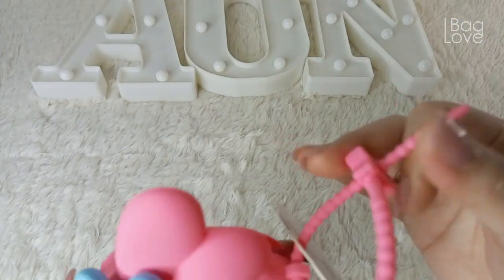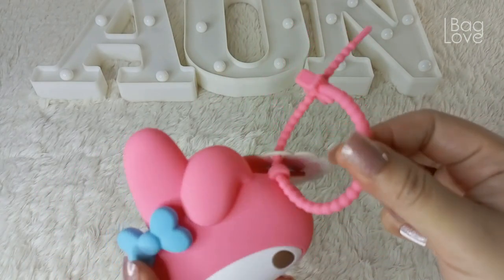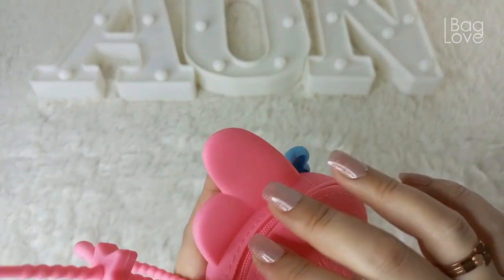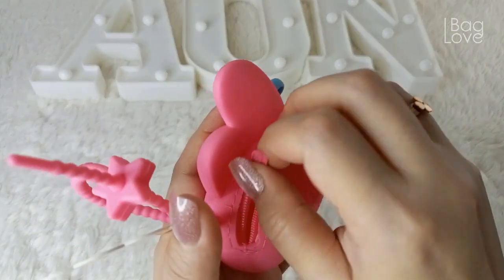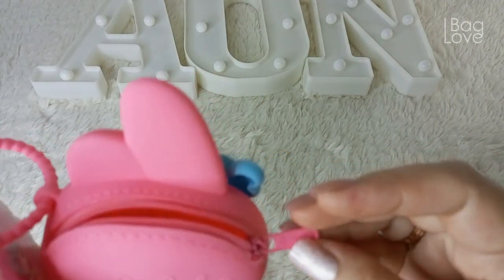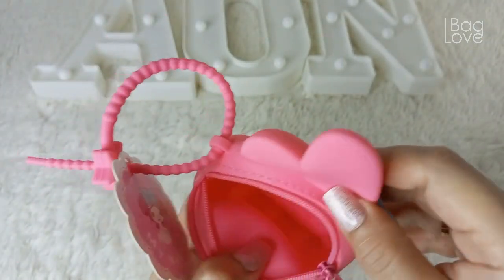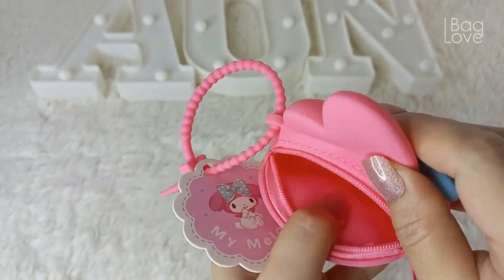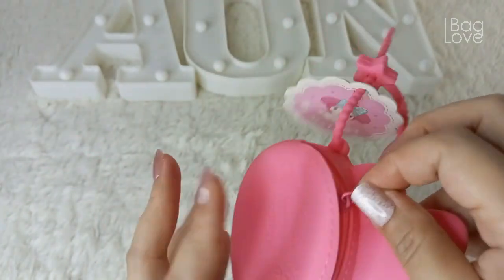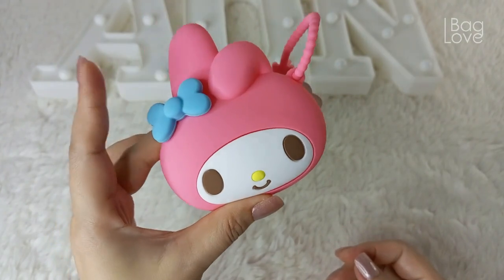It also came with this handle that can be used as a bag charm. Or you can also put your coins here, your money, your keys. So cute! On the zipper pull is their logo, Q-Uncle. Very spacious mini coin purse from Q-Uncle. Very cute item.